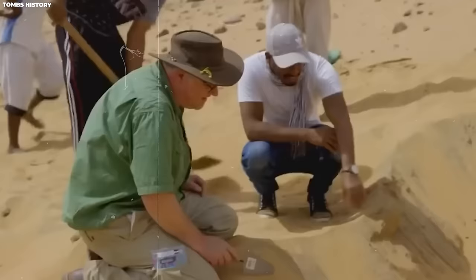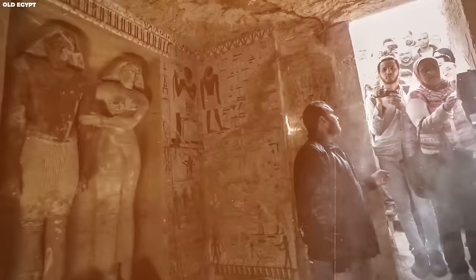But the most impressive find occurred in March 2019, when archaeologists stumbled upon a tomb in an extraordinary state of preservation, despite its ancient age.